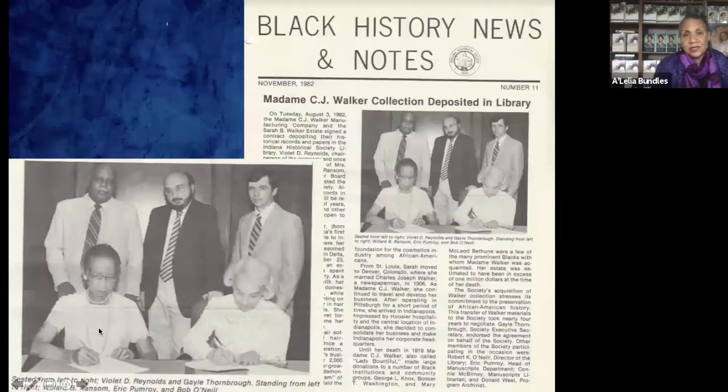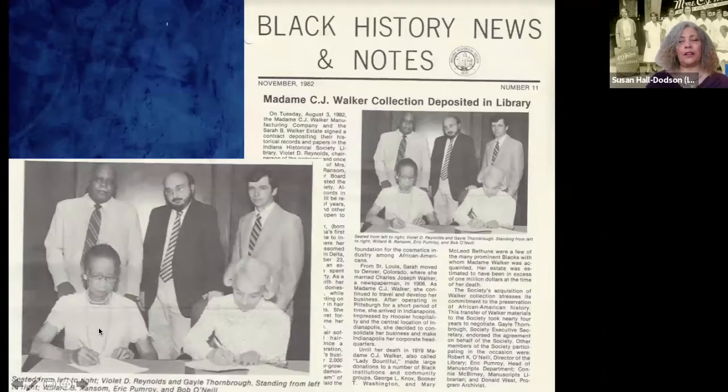The Walker Building was in major need of repair. The company had really thrived and been a major player in Black hair care through the 1950s, but by the late '50s and early '60s other competitors were outpacing it. By the 1970s the company had really shrunk. Fortunately, preservationists and community leaders realized the building needed to be saved. With help from the Lilly Endowment and federal funds, the building was remodeled. What we now call the Madam Walker Legacy Center was built in 1927 and is now a national historic landmark.